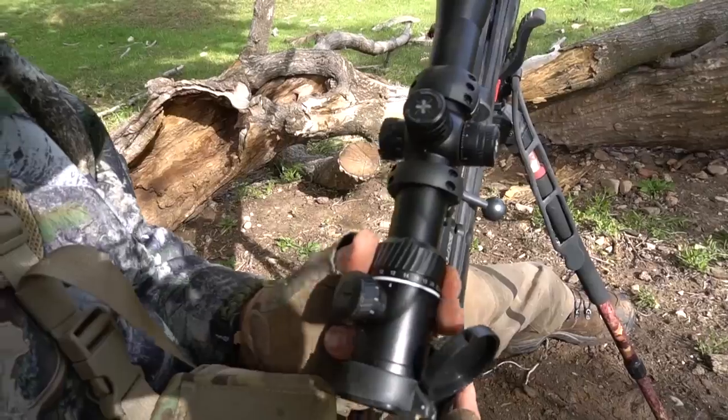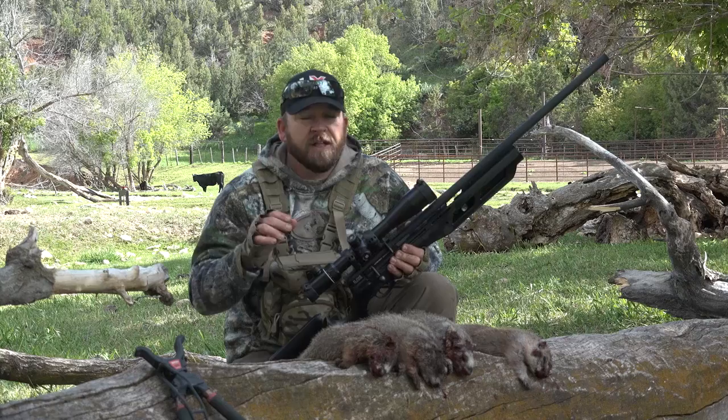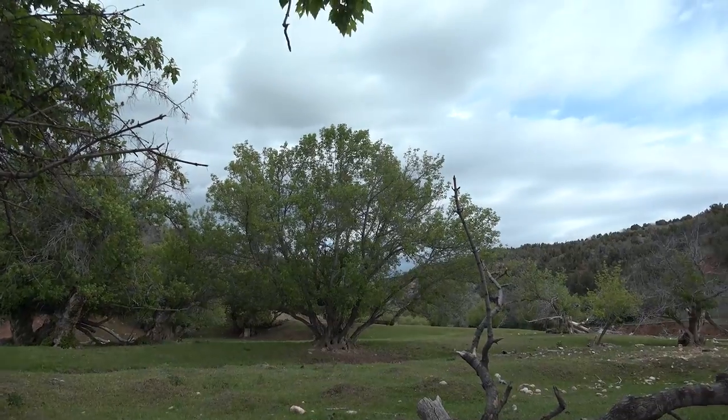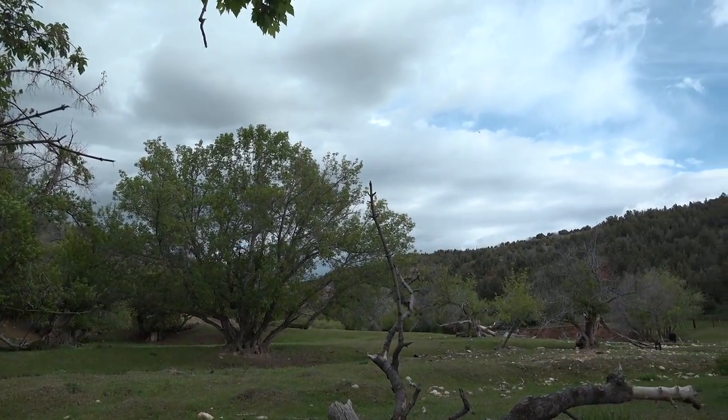This is a 6x24 power Axion scope — this thing is a tack driver up to 60 yards. This is what I call a rock chuck house: several rock chucks live in one tree. You can tell the trees are dying and they just make it a barren wasteland down through here.